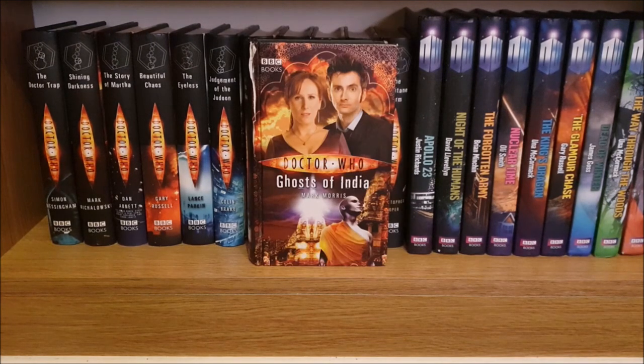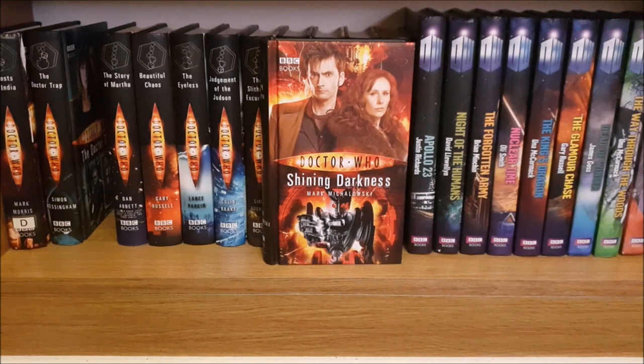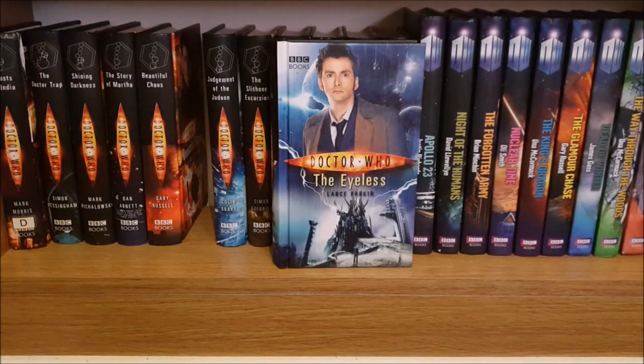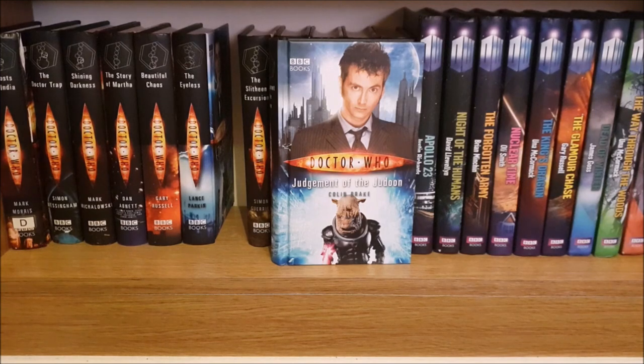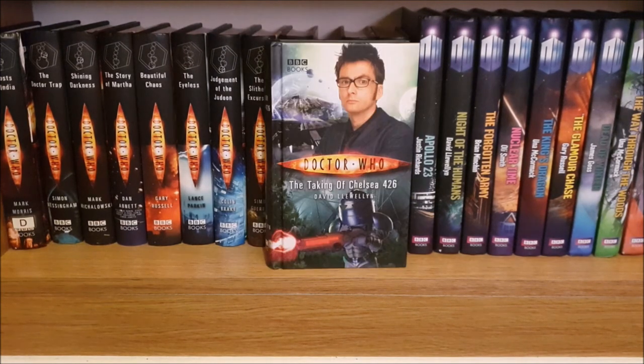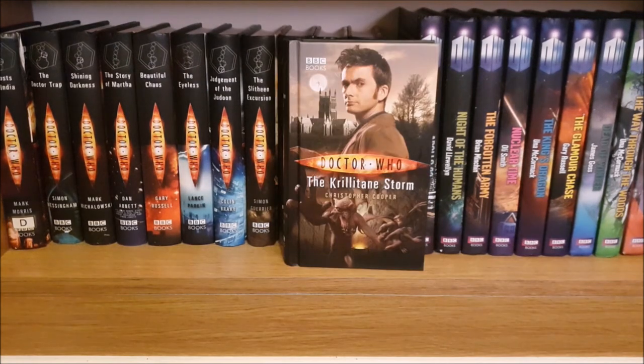Then we move on to more of the New Series Adventures starting with my battered copy of Ghosts of India, The Doctor Trap, Shining Darkness, The Story of Martha, Beautiful Chaos, The Eyeless, Judgement of the Judoon, The Slitheen Excursion, Prisoner of the Daleks, The Taking of Chelsea 426, Autonomy and the Krillitane Storm.